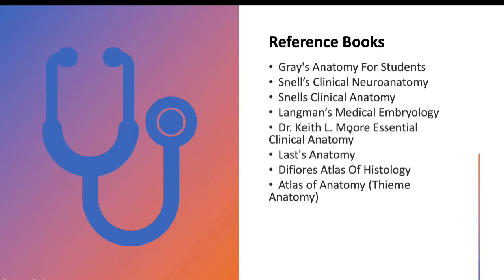If you read Gray's Anatomy, you do not need the other reference books since everything is covered there. Langman's Medical Embryology covers embryology in depth as an alternative to I.B. Singh. Then there is Dr. Keith L. Moore's Essential Clinical Anatomy, and Last's Anatomy, which has very dense text with maximum information per paragraph — it is difficult for beginners and I do not recommend it. You also need to buy an atlas since Last's Anatomy diagrams are not very good. Difiore's Atlas of Histology is good, and Thieme's Atlas of Anatomy is my favorite for illustrated diagrams.